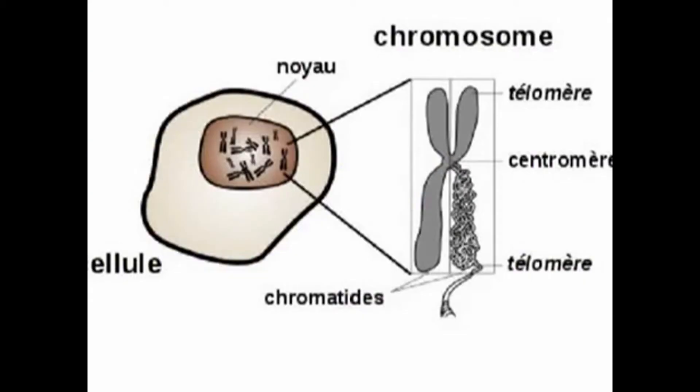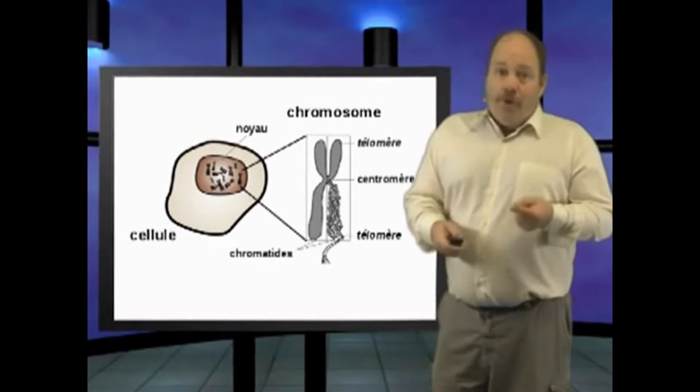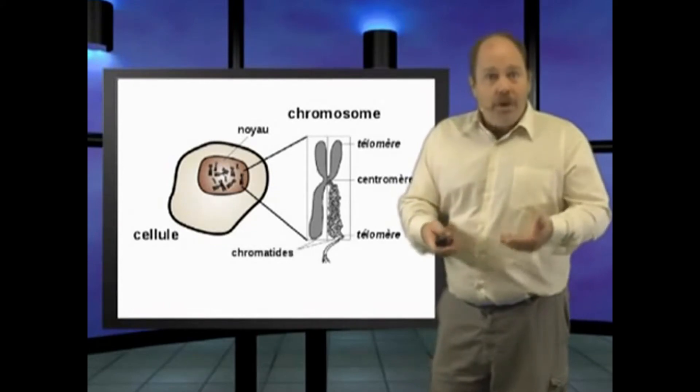The chromosome pairs also have a binding point where the pairs link, called centromeres. There should be two centromeres in a fused chromosome, but a chromosome can only have one, so evolution would need to deal with the second centromere — but there should be evidence of a former centromere in a fused chromosome.